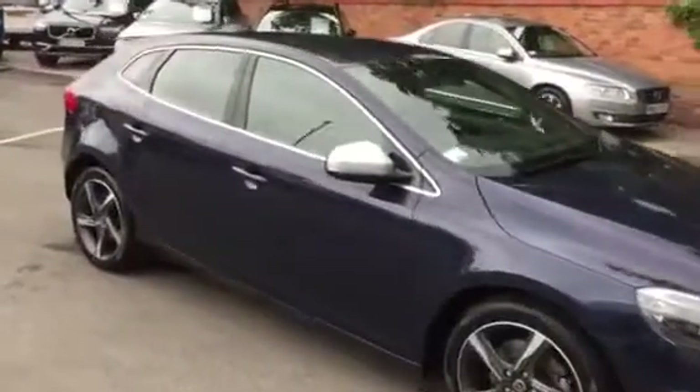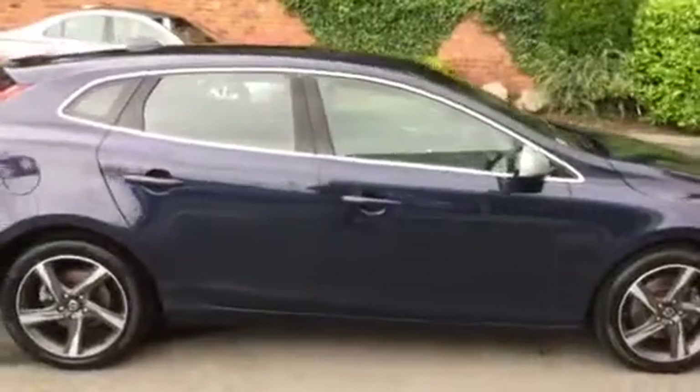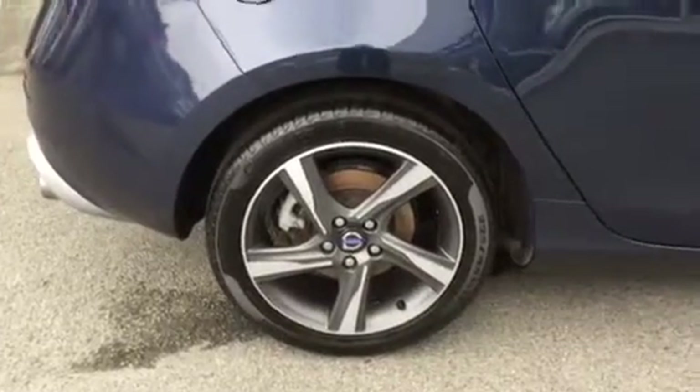The vehicle is finished in dark blue metallic with off-black or charcoal leather R-Design upholstery. We have the 5-spoke 17-inch R-Design alloys.